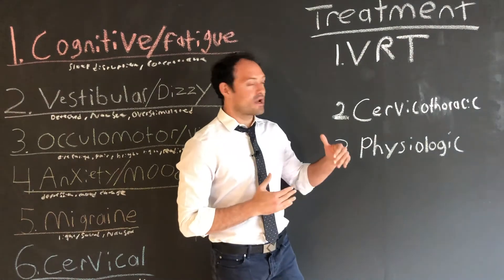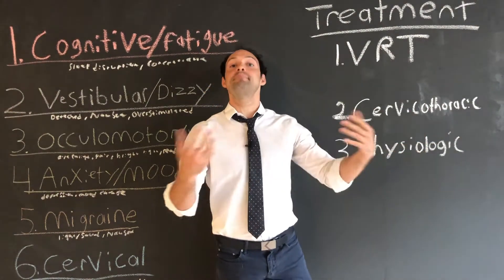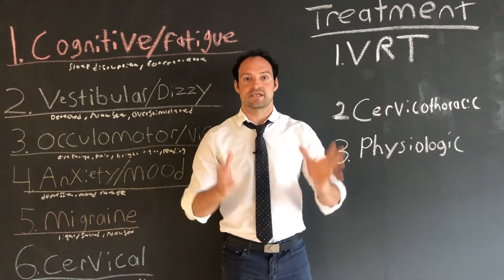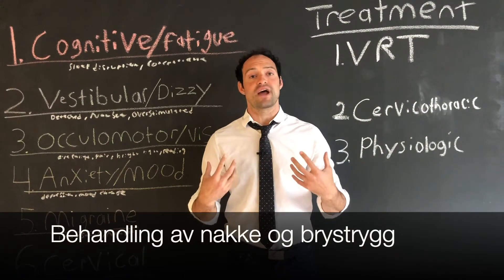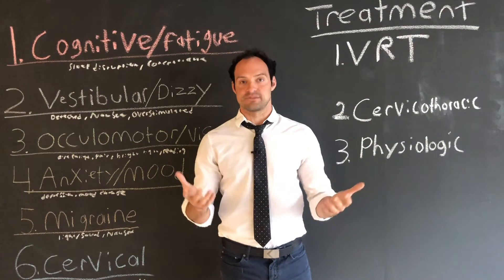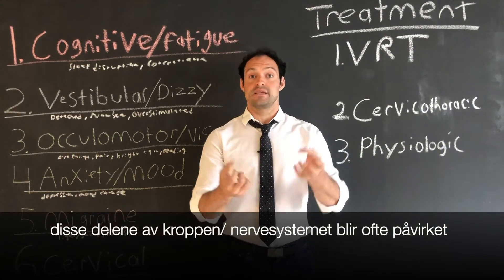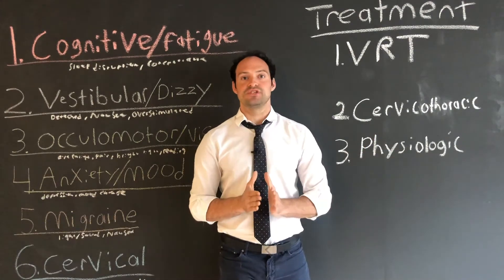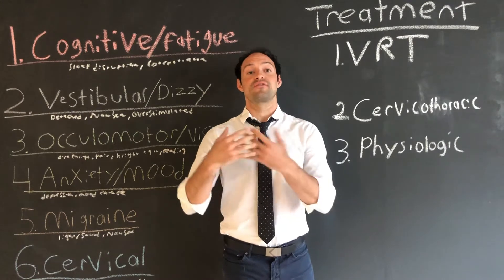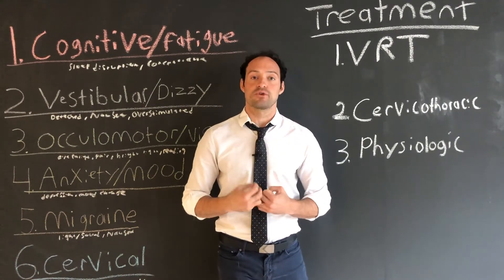The second treatment is done really well in many manual therapy offices around the world, and this is cervical thoracic treatment. Cervical thoracic refers to the neck and the thoracic spine. These parts of the spine become compromised in most concussions, and rehabilitating them using spinal manipulative therapy, acupuncture, or other physical therapy procedures is critical to helping you recover from your concussion.